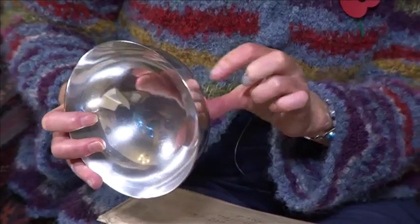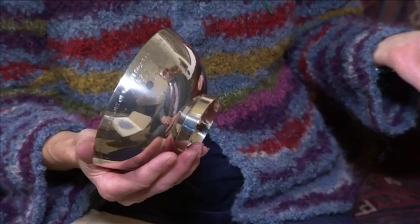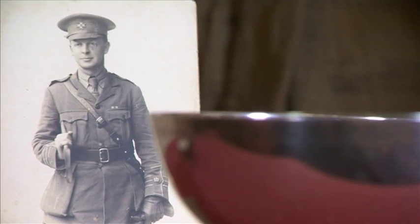This bowl was given to my father when he was born — a gift from six people who were with him at the time of his father's death. There's an inscription on it which is actually very poignant, and I have great trouble reading it: 'To Arthur Hudson, in affectionate memory of your father, Bob Hudson, our dear comrade, a gallant soldier who died for England, October the 9th, 1917.'